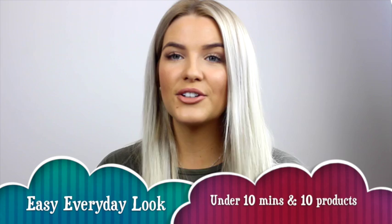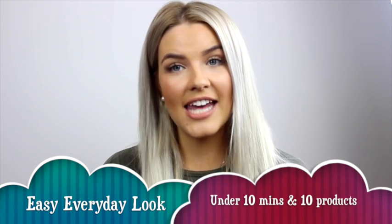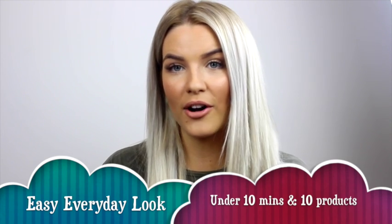Hey everyone and welcome back to my makeup channel. Today I'm going to be showing you a super easy everyday look that you can achieve in under 10 minutes using less than 10 products.